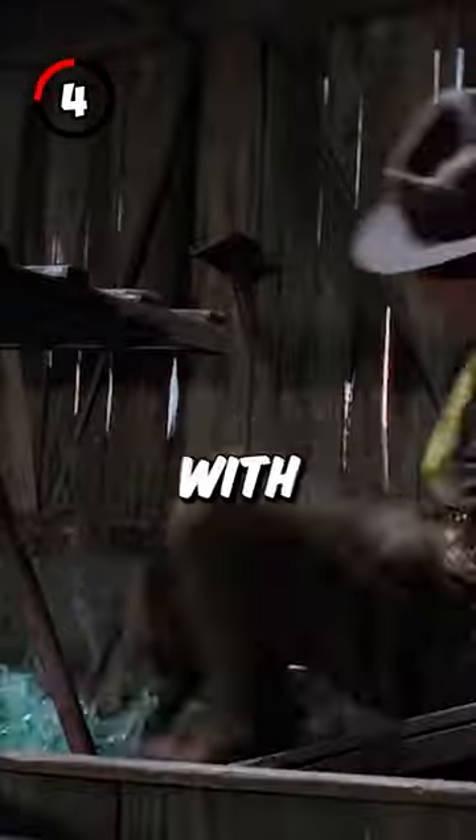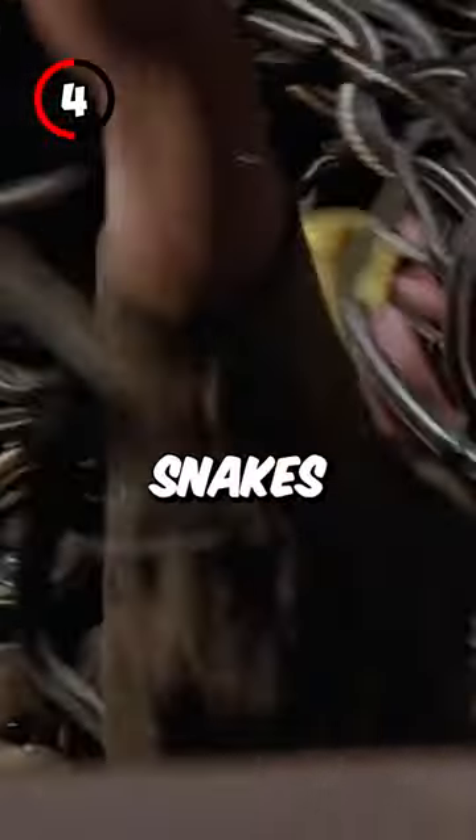Fact 4: For the snake scene with River Phoenix, thousands of snakes from five different breeds were used, and the ones he landed on were rubber.